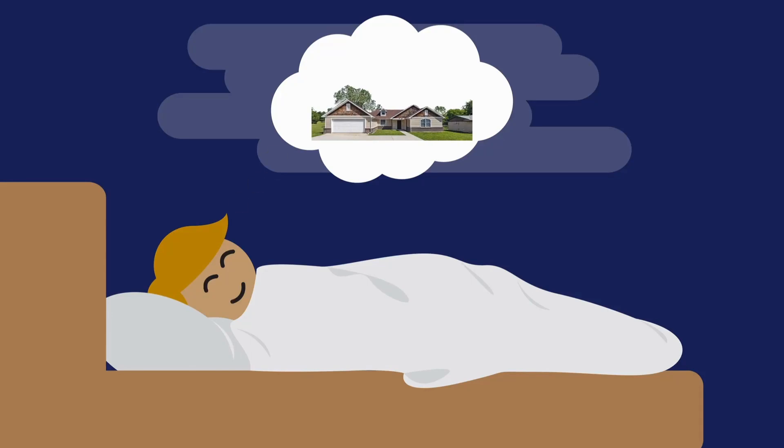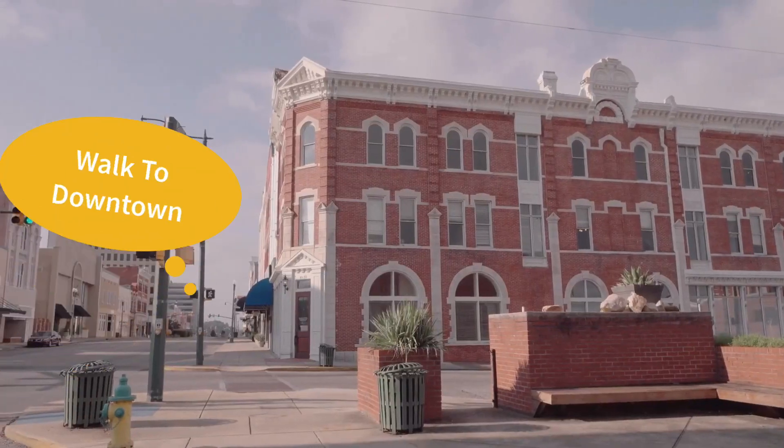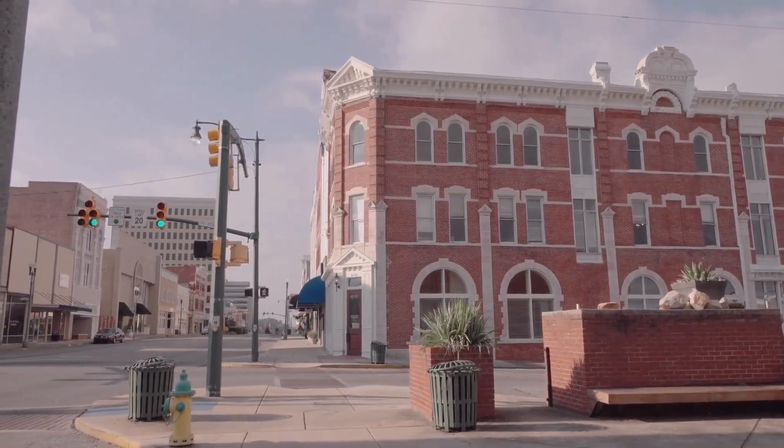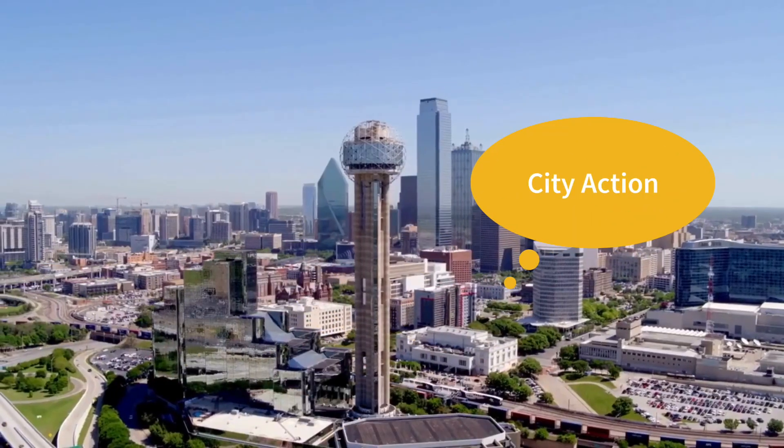Have you been dreaming of owning a four-bedroom, two-bath house with a big backyard, walking distance to a quaint downtown area, and just a couple miles from the major freeway so you can get right to the heart of the action in the big city? Then I've got a special treat for you.